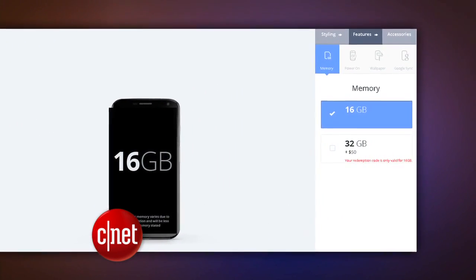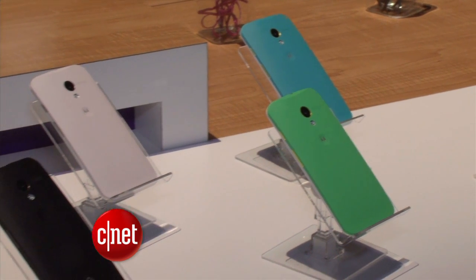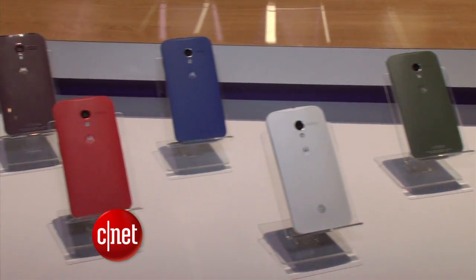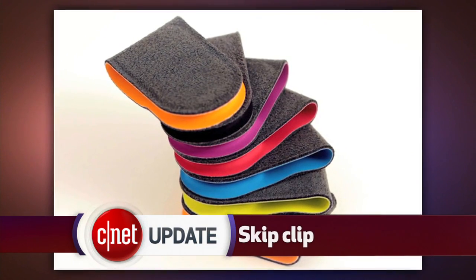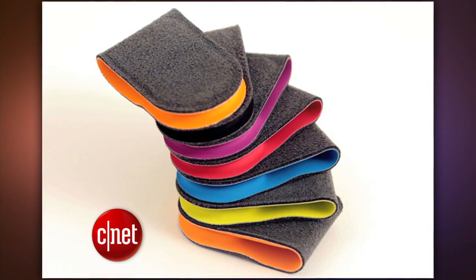We got an early sneak peek at the Moto Maker site, which you can read more about on CNET.com. The Moto X arrives August 23rd at AT&T for $200 under contract. Those that buy the Moto X through the Moto Maker get a free accessory called the Skip. It's an NFC clip that you attach to a shirt or pocket, and if you tap the phone to the clip, it'll unlock without you having to enter in a password.